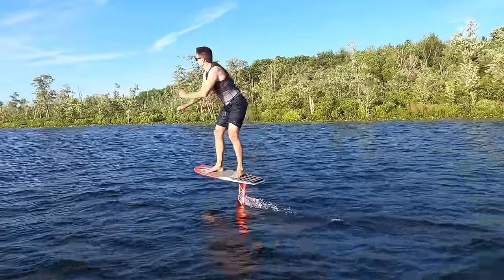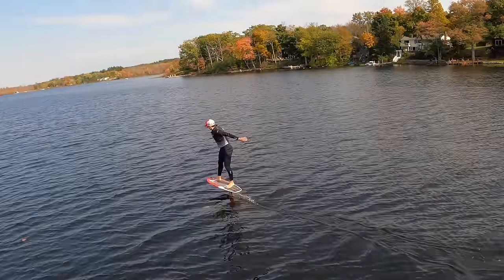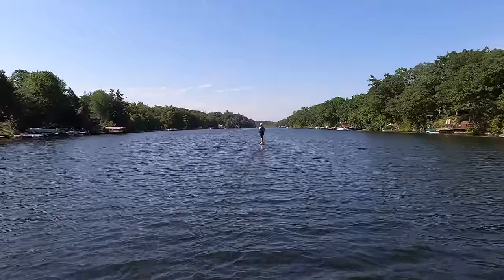I'm obsessed with classic foiling, and when I first saw a hydrofoil pump I couldn't believe it was real and needed to get one. Now we're on a journey to fly longer and farther. That can be achieved pretty easily with an e-foil, so why did it take me so long to try one?